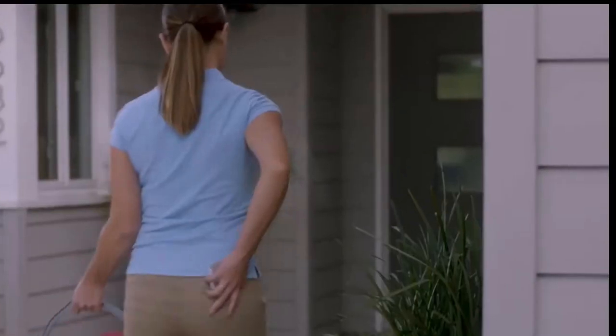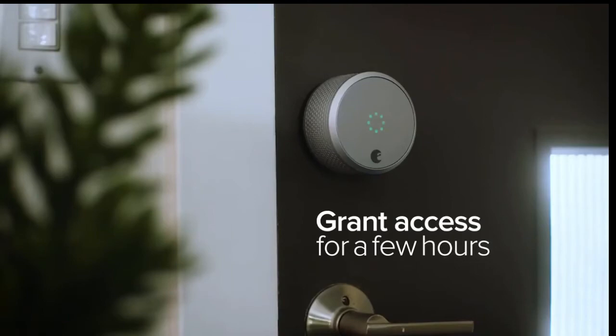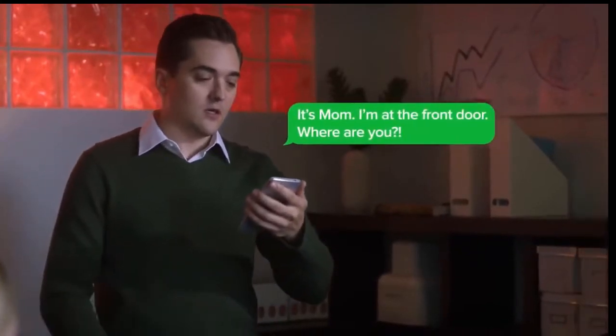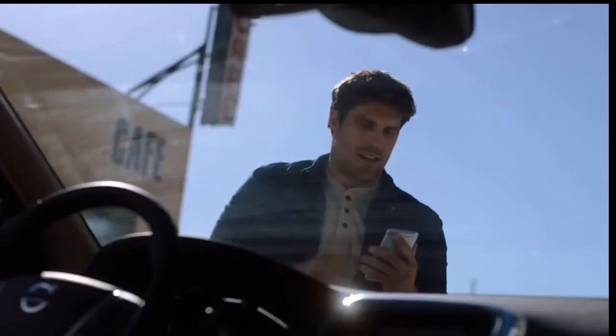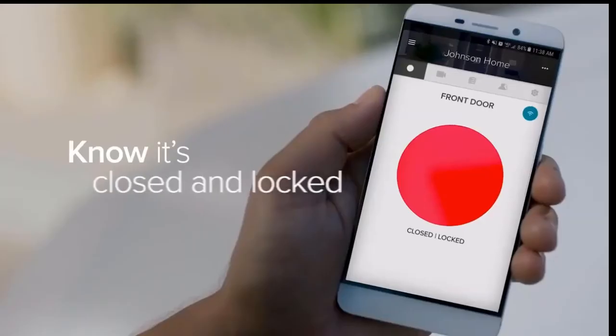On your August app you can create secure temporary keys for family, friends, even service people. Grant access for a few weeks or a few hours — you decide. You never have to worry about copies of keys getting into the wrong hands again. August Smart Lock Pro comes with a Connect Wi-Fi bridge, giving you remote access to your front door — like when your mom shows up three hours early. Simply use your August app to securely let people in from anywhere, even if you're miles from home.